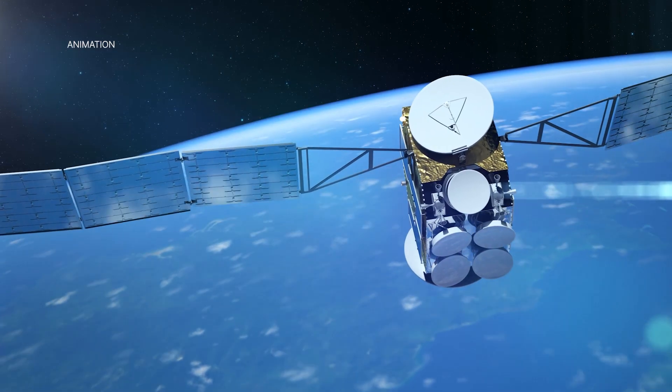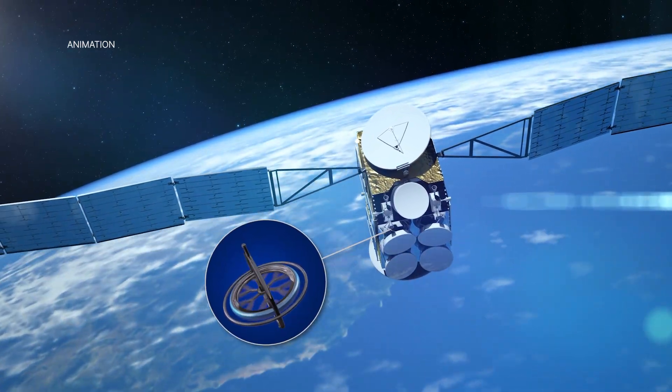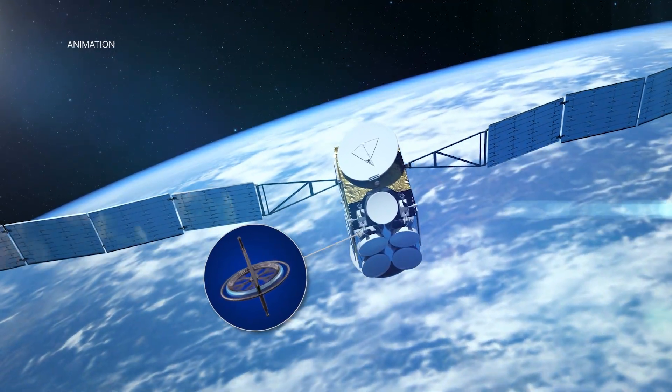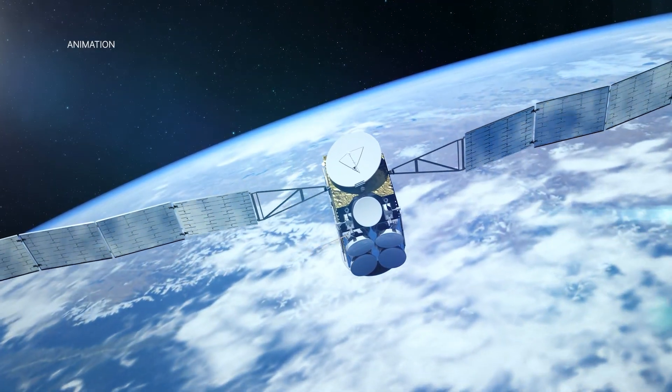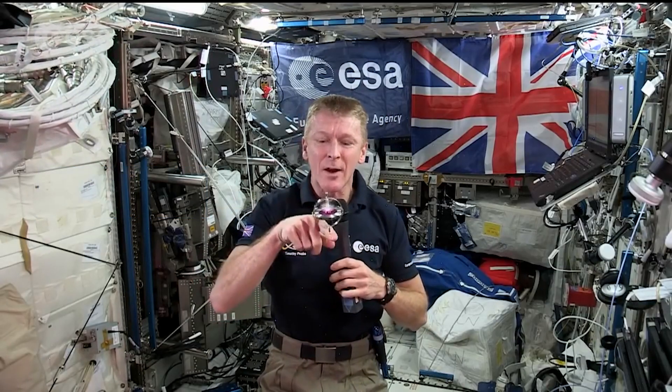To keep spacecraft stable, we use gyroscopes. A gyroscope is a spinning wheel with its mass concentrated far from its axis of rotation. As they spin, they resist rotation along any axis other than their spin axis.